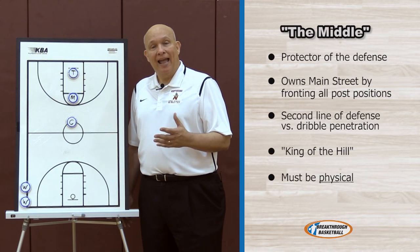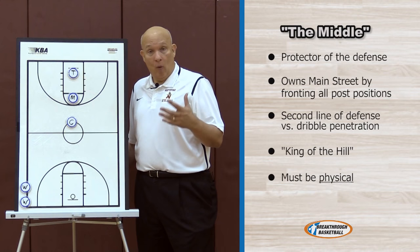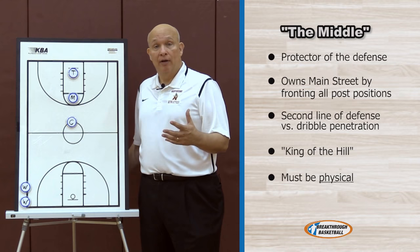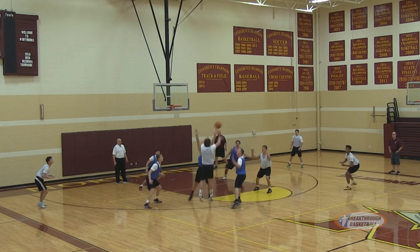We like to refer to the middle player as king of the hill. The hill is the three-second lane and top of the key area, and we want him to be the king of that hill — that's his area. We want him to welcome contact in that area, not be afraid of contact, and be the type of player — whether he's six feet tall or six-five — who has a physical presence and is not afraid to engage the other team's post player.